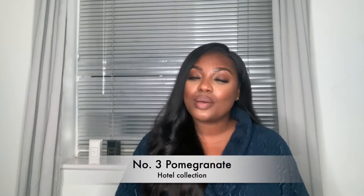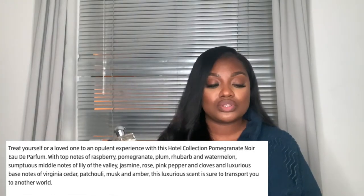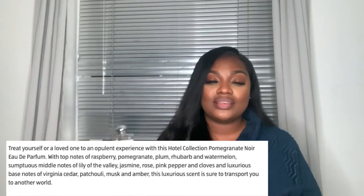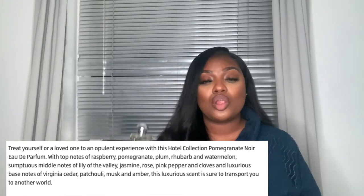Last but not least, number three — Pomegranate. It looks very similar to the Lime Basil and Mandarin fragrance. I personally am not a fan, but I can appreciate it's an acquired smell — not everyone can wear Jo Malone, including me. The top notes are raspberry, pomegranate, plum, rhubarb, and watermelon; the middle notes are lily of the valley, jasmine, rose, pink pepper, and clove; and the base notes are Virginia cedar, patchouli, musk, and amber.